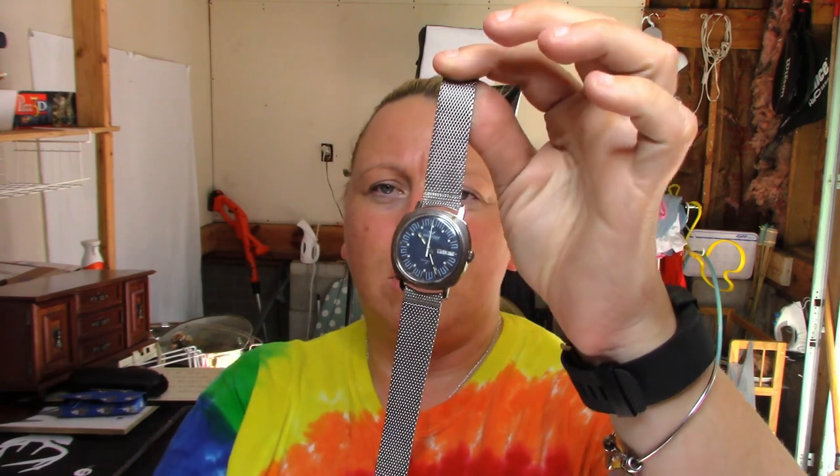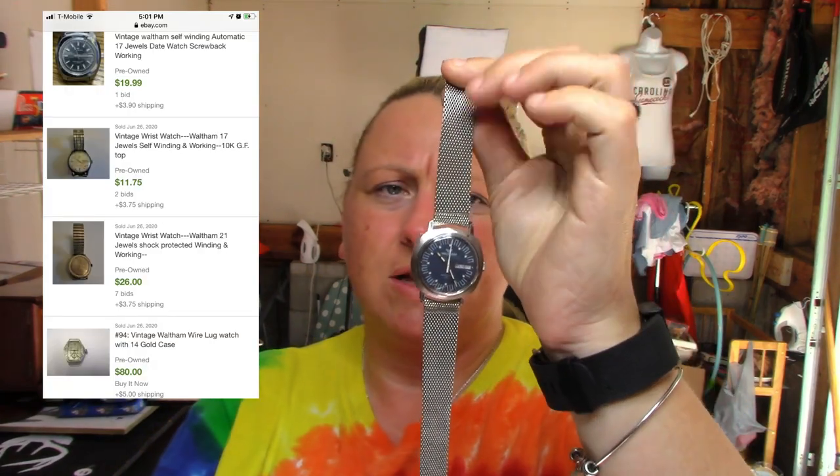There was a watch — this is a Waltom, which is a vintage watch. My mom said she wore one like this to prom back in the late '70s. It's stainless steel, Swiss-made, base metal. So yeah, just a vintage watch.